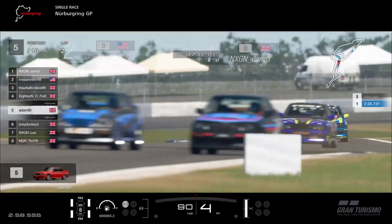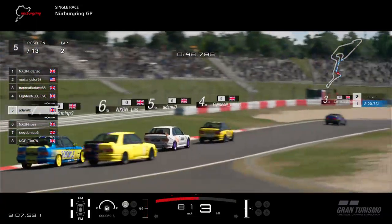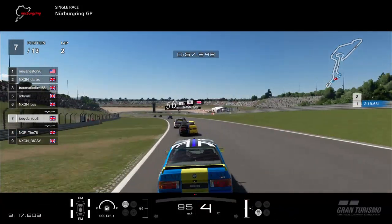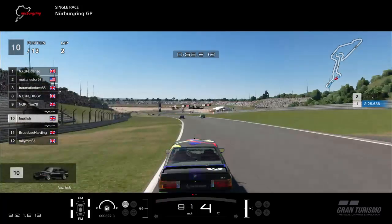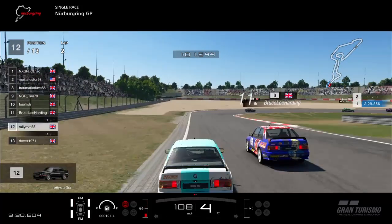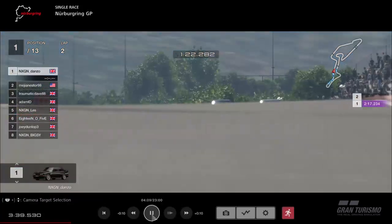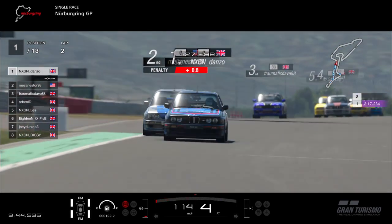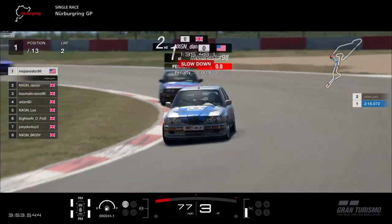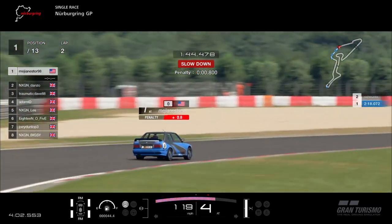18.05 is fourth, with Joey Dunlop and Les on his back. Adam ID — who finished second in the opening race — is also in the mix. Les goes round the outside and through into a position. Tim's in ninth, just been overtaken by Big C — he's still learning the game. Mehanesta has already cleared Danzo with a big drift through turns eleven and twelve. Mehanesta leads the way after starting in eighth — seven overtakes in just over a lap. What a great start for him.